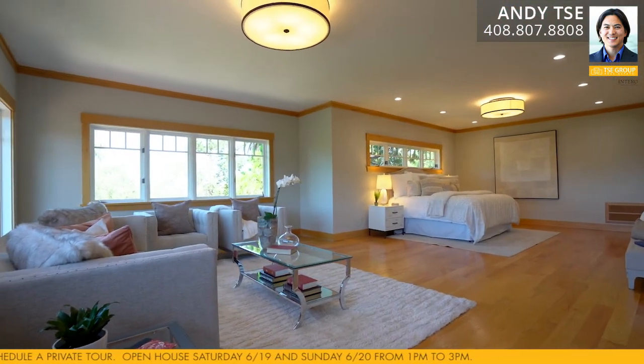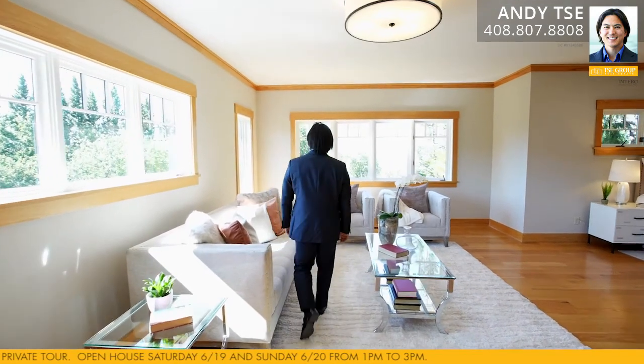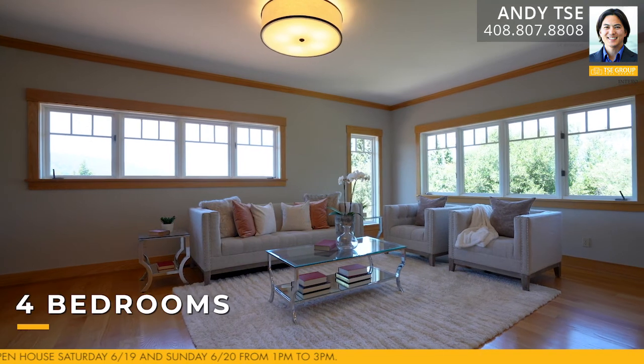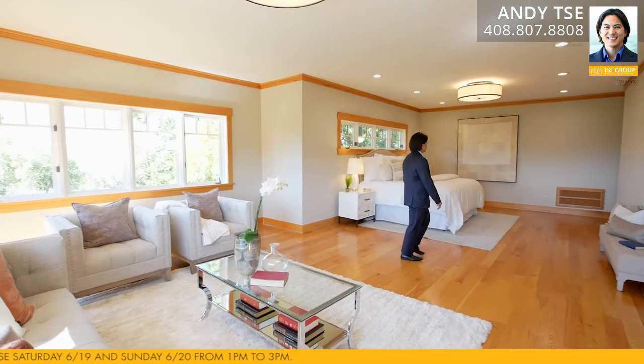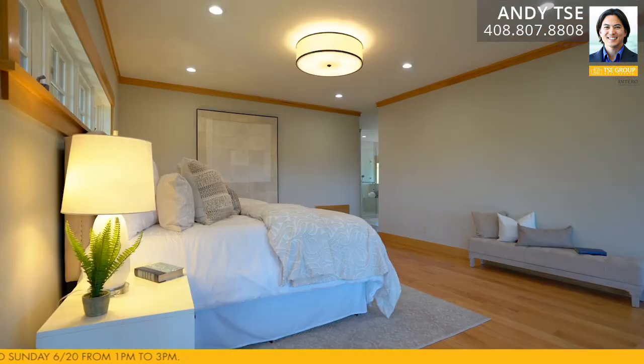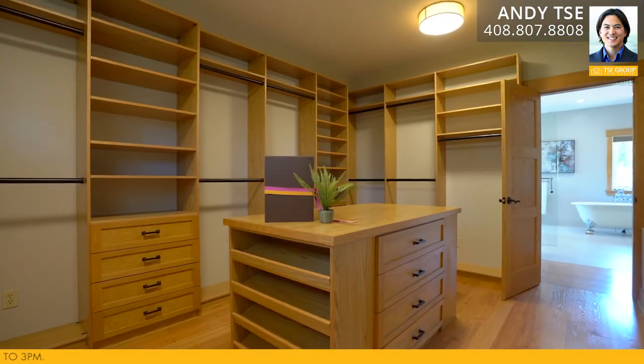The primary bedroom suite features stunning mountain and neighborhood views, gorgeous hardwood floors, multiple windows that bring in abundant natural light, an expansive bedroom space which offers additional area for an office or sitting area, recessed lights and new light fixtures. The bedroom also features a large walk-in closet with central island, built-in drawers, built-in shelving, and drawer shoe rack.